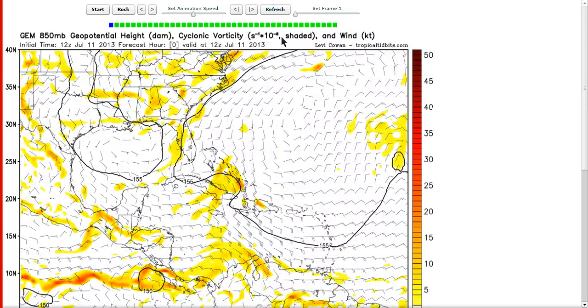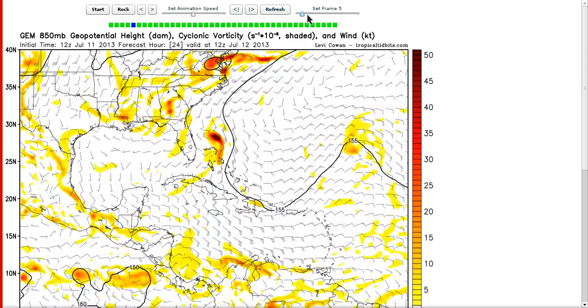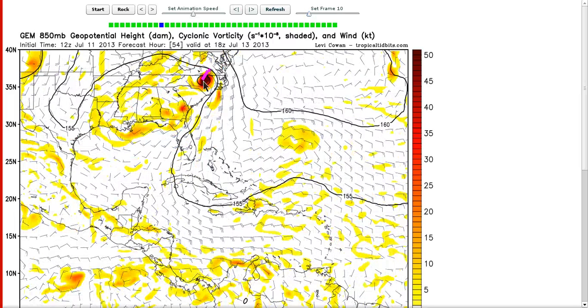Same with the Canadian model. At 0z, which is right now, it actually has the center too far north — it starts with the mid-level center northeast in the northeastern Bahamas, then brings it up as a storm into North Carolina. So these models are pretty far north, and most solutions have it going into the Carolinas within the next two days.